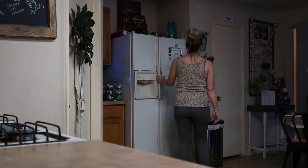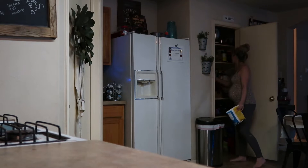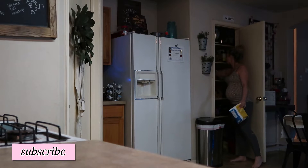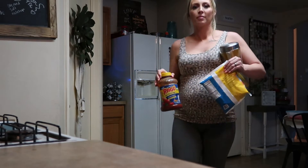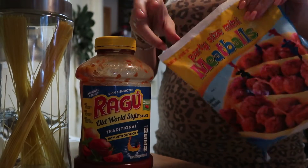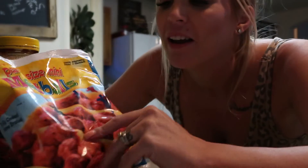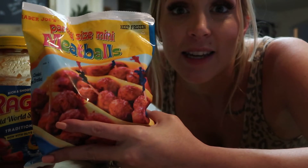I need to get dinner started. Super easy dinner I'm going to make tonight — I already had some pasta sauce left over, some spaghetti left over, and then I got these at Trader Joe's in my last Trader Joe's haul. If you haven't seen that, I'll leave it linked here. So we're going to see how they taste tonight.